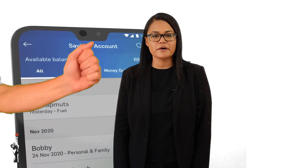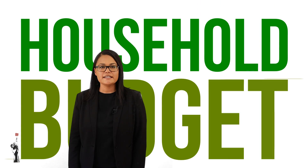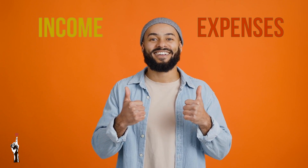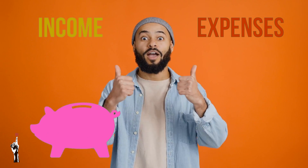Now that you know what a budget is, why budgets are important and on what platforms you can set up a budget, we can now move on to household budgets. It is very important for a household to draw up a budget. This budget should include the income of the household, the expenses of the household and what the household would like to save.